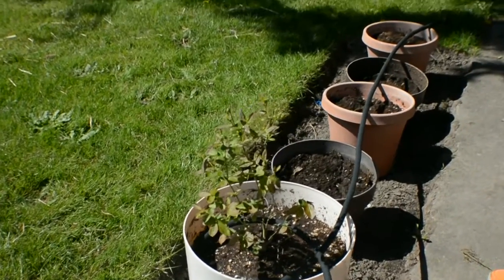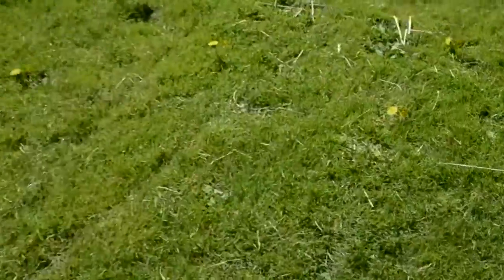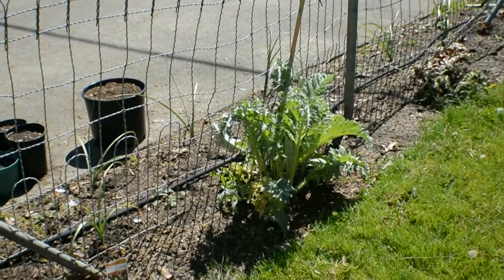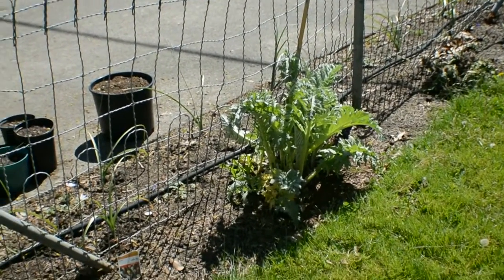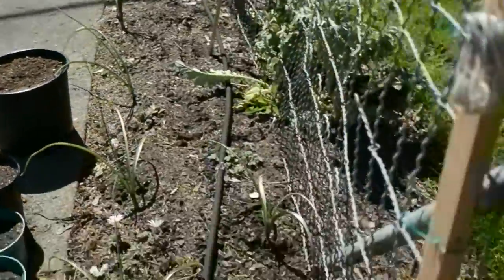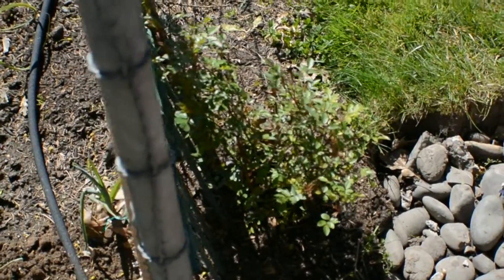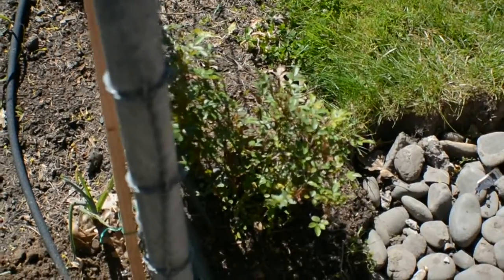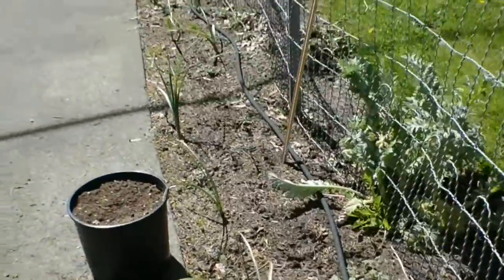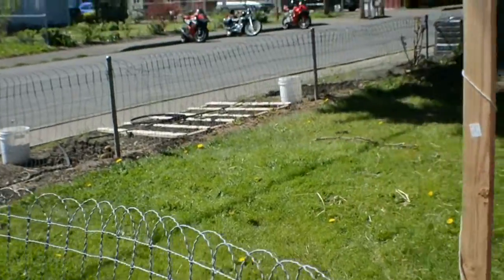I don't have anything in the rest of those pots yet. Well, there's an artichoke over there. Unfortunately that artichoke does not produce edible artichokes, but the flowers are really pretty. The miniature rose here has lots of little babies on it and produces lots of teeny tiny miniature roses that are really fragrant. And I moved the big rose over there.